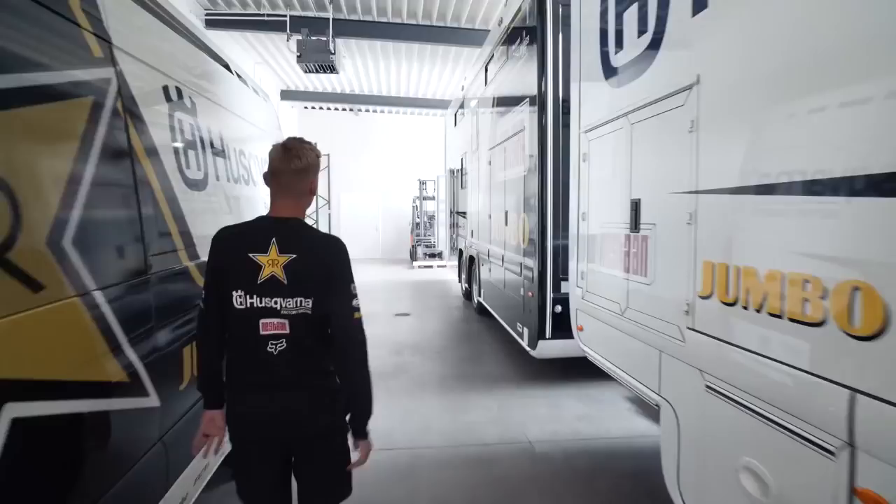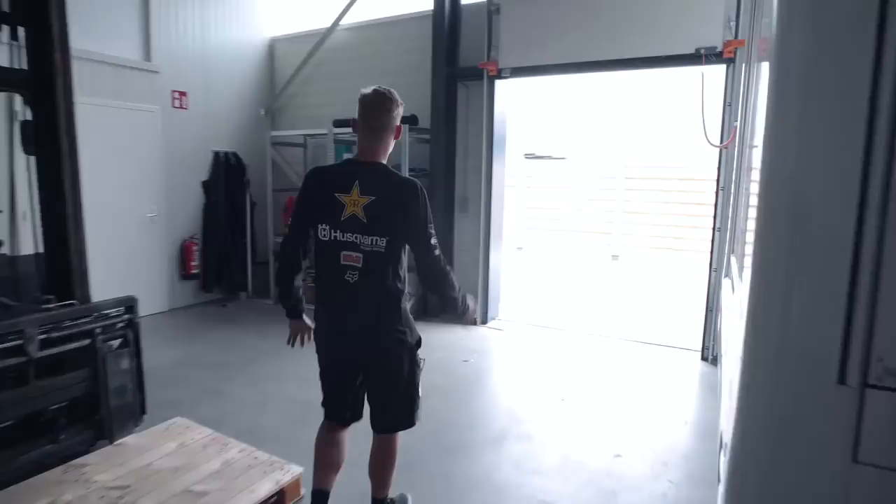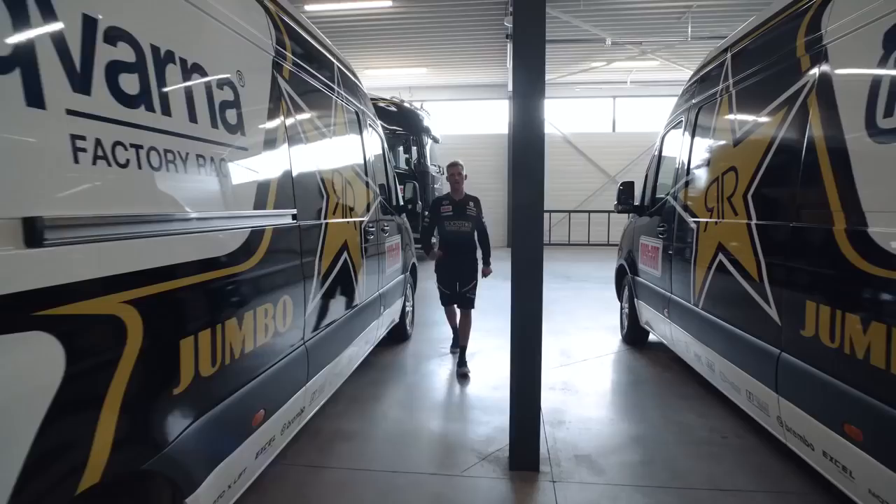Moving down here a little bit. This is basically mostly for when we come back from practice — out here we have the wash bay for the vans and for the bikes, some stuff just for the vans. This is where the cleaning is being done and it's all we need.